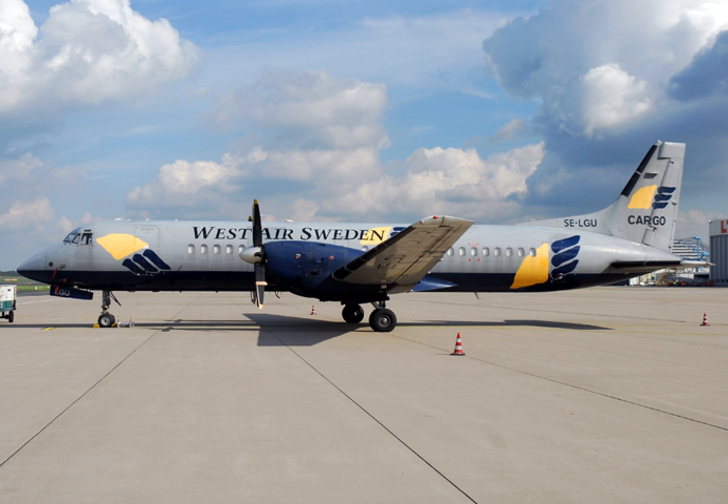The ATP-AEW was a 1986 proposal for an airborne early warning aircraft for Australia, with two EMI Skymaster radars in nose and tail radomes, similar in appearance to the Nimrod AEW.3. None were built.